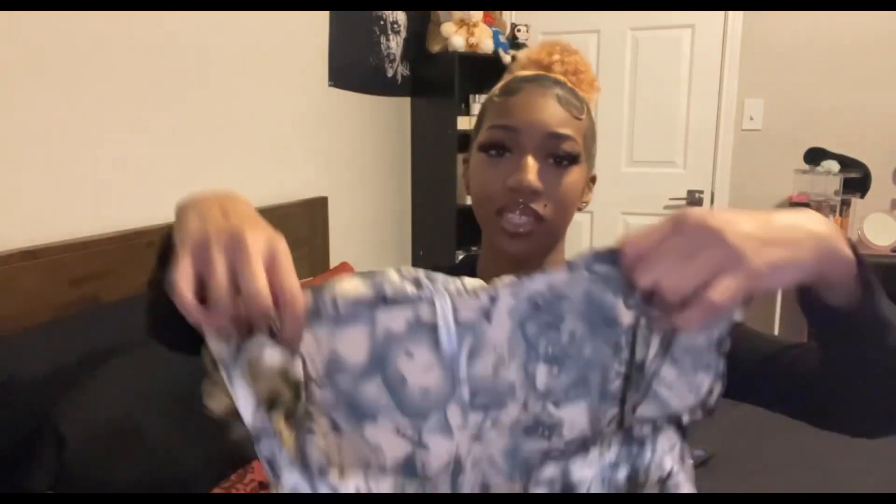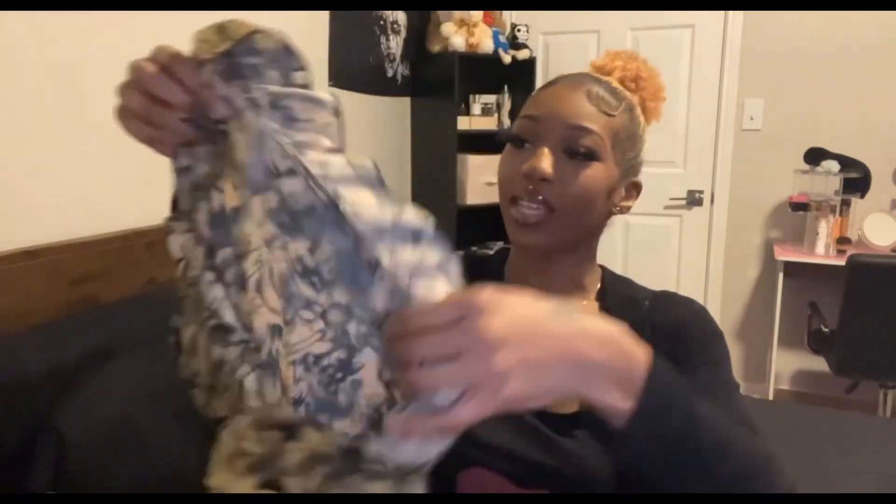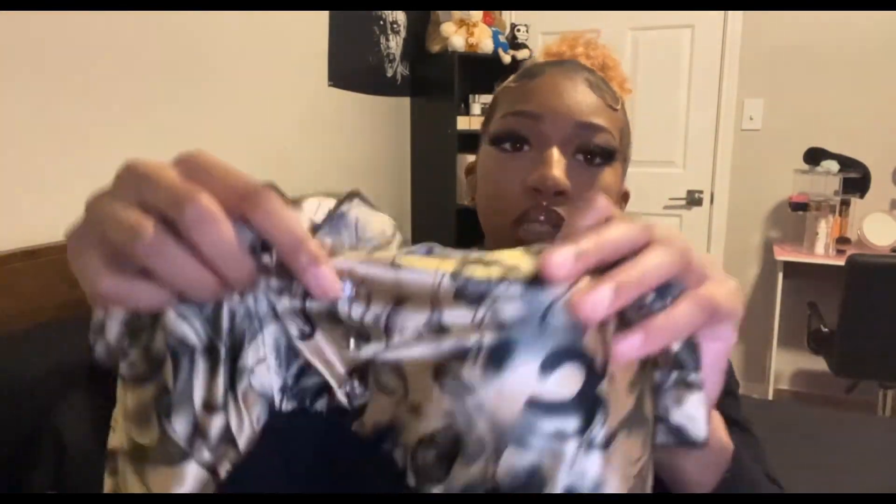I also got this top I really like — it zips up on the side and has a really pretty green, black, gray, and gold floral print. It gives a Victorian corset vibe. It has breast pads inside that aren't bulky, and rhinestones going down. Really nice quality.